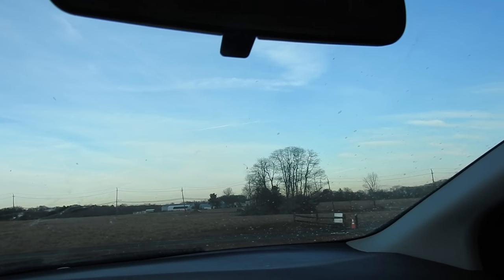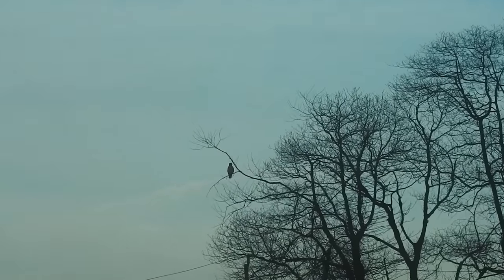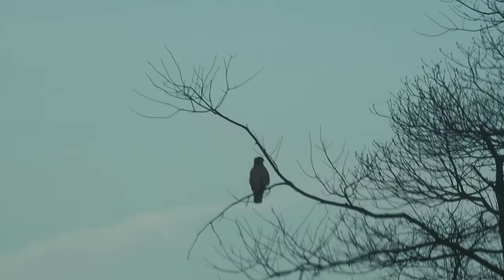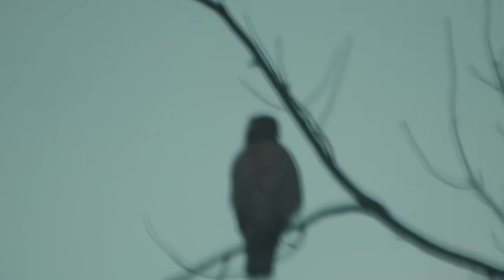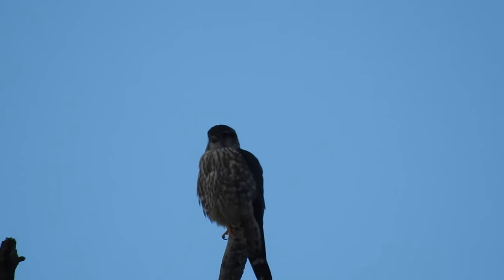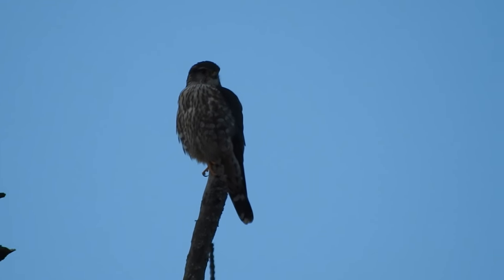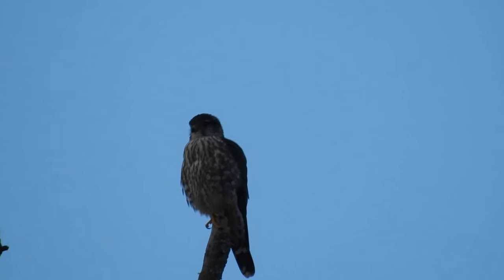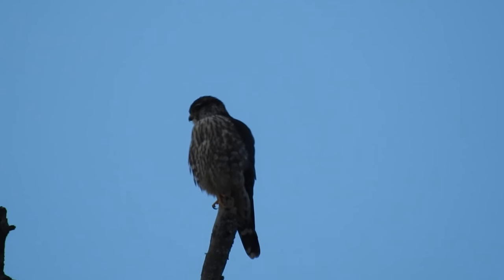Over there — there's a red-shouldered hawk, the one that's not so afraid of me. It just needs to come into focus here. Actually, thinking it might be a Cooper's Hawk, although the size of it seems small — I'm thinking sharp-shinned hawk on this one.